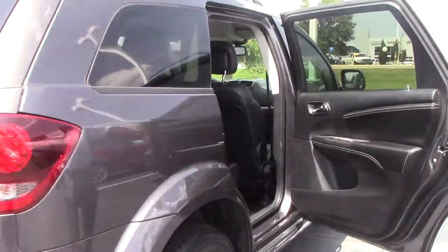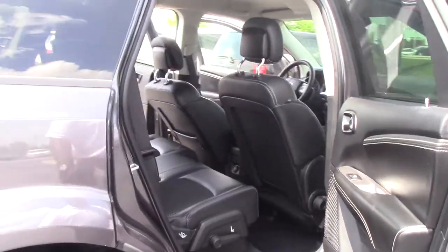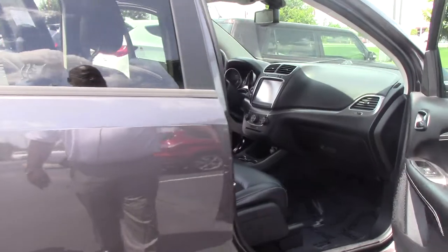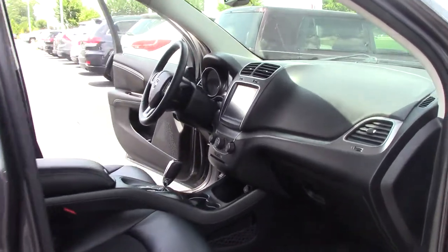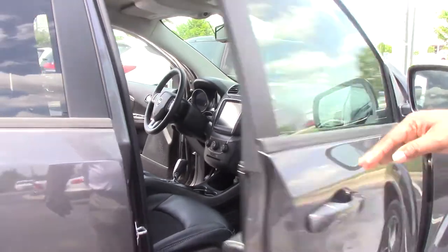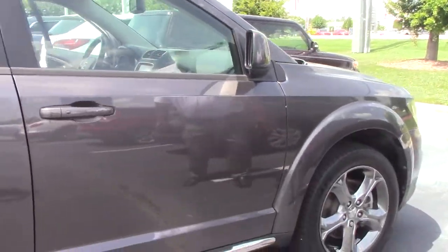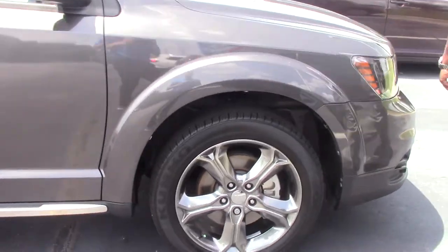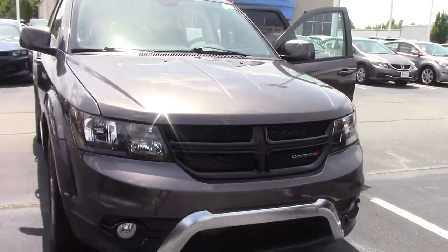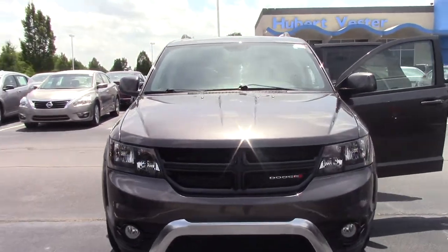This is a Dodge Journey. Brand new tires, wheel locks, sporty wheels. Look at the interior — partial leather and cloth. As you come around the front of it, it does not look like a third passenger vehicle. Very sleek and unique.